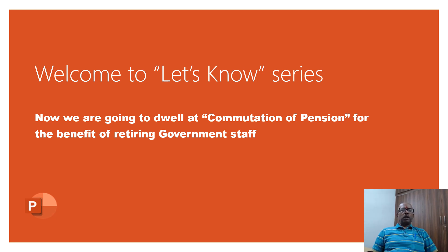Namaskar. Welcome to our Let Us Know series again. I had to drop these government rules related videos during my service. Now that I have retired, I have started this again for the benefit of employees who are there.